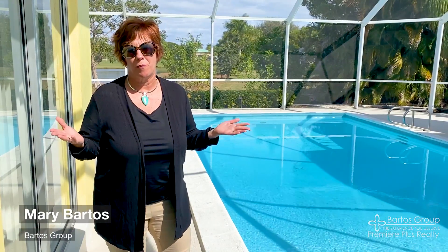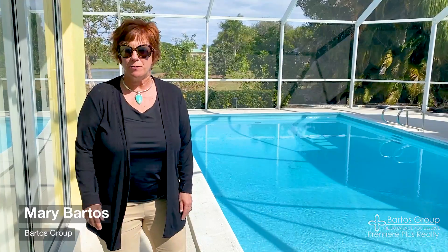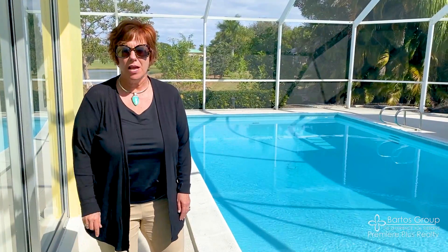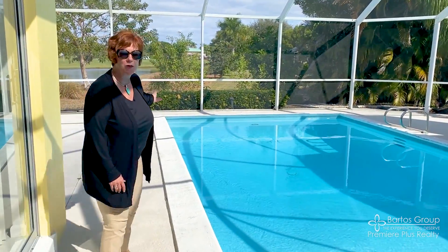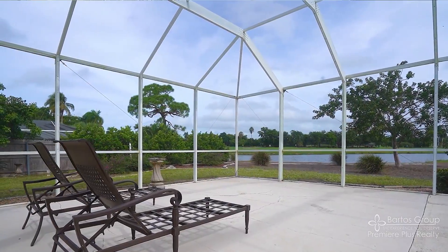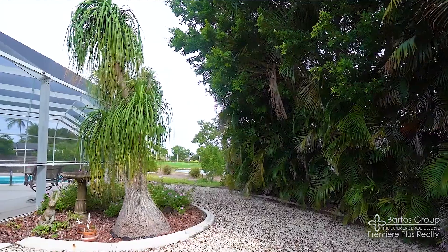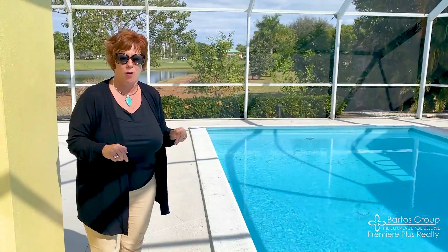Hey, it's Mary Bartos with the Bartos Group at Premier Plus Realty, and you want to know five reasons why to buy this beautiful home? Well, here they are. Reason number one: this home is 213 Shadow Ridge on Marco Island — and need I say more? Look at this amazing view of Marco Island's Tiger Golf Course that you get to enjoy without being a member, for free, with this beautiful home.